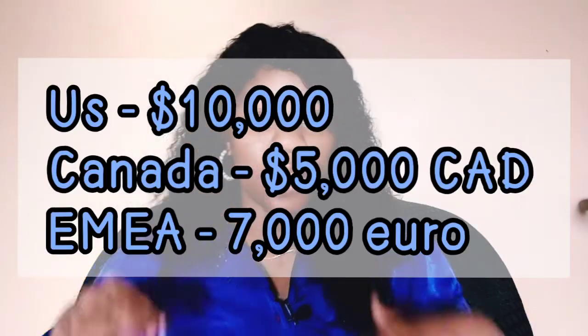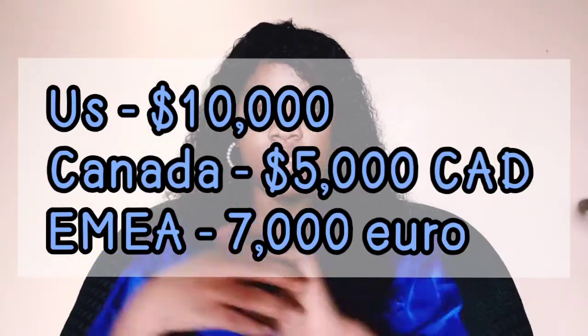Selected students will receive $10,000 USD for those studying in the US, $5,000 Canadian dollars for those studying in Canada, and several thousand euros for those studying in European countries or Africa. Just imagine converting 7,000 euros to naira — that's the amount you could get from this scholarship.